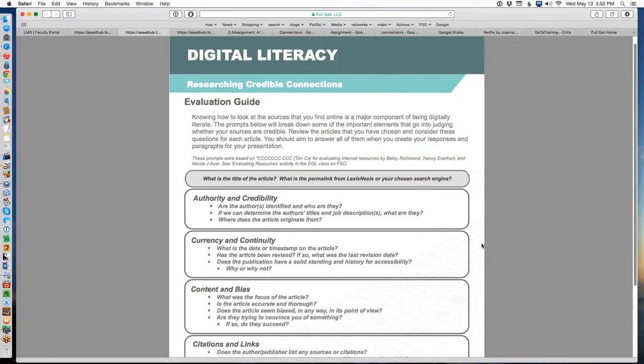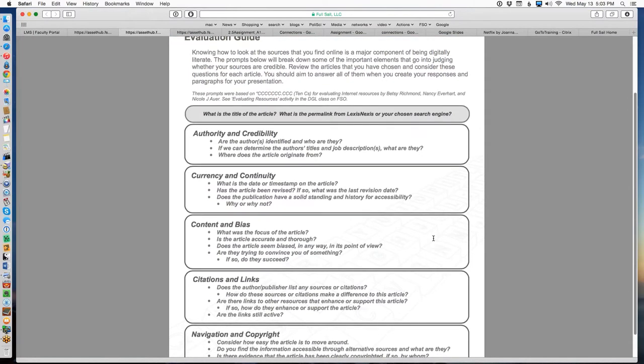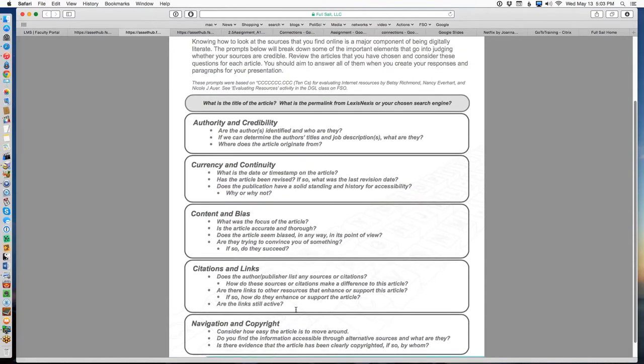We've made a variation of the 10 C's criteria because we didn't want you just applying numbers without saying why. It's really important that you give us in words — verbally — the reason why you think something is good or bad, credible or not credible. We took all of those 10 C categories and divided them up into five criteria: authority and credibility, currency and continuity, content and bias, citations and links, and navigation and copyright.